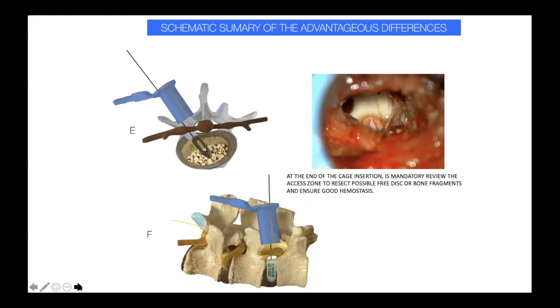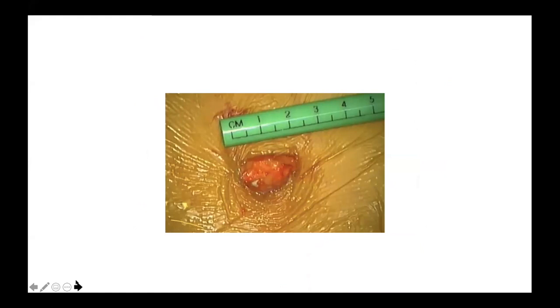The cage is cannulated and is placed in position over the K-wire to avoid displacement against the nerve roots, facilitating perfect cage positioning. You can see the exiting root, the traversing root, and the cage inside. Once we have the good position, we can complete the rigid fixation.